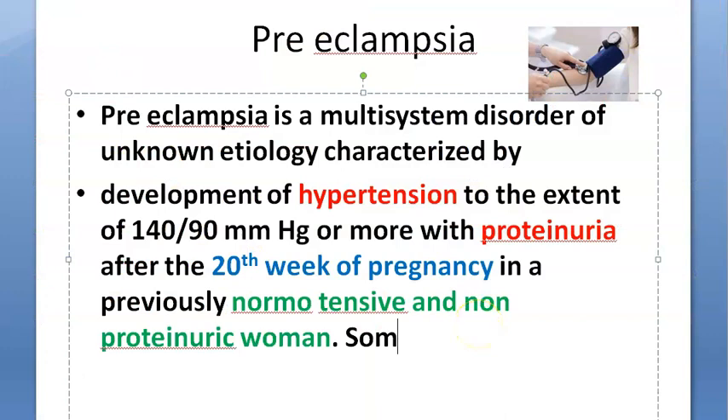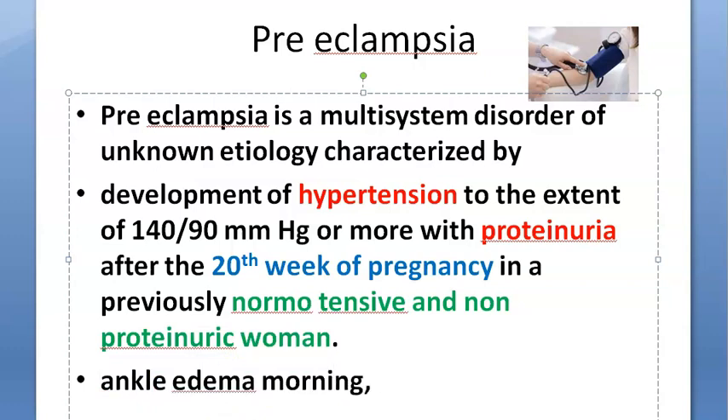These patients will have edema — pitting edema over the ankles after 12 hours of bed rest, ankle edema in the morning, and rapid weight gain. These can all be clues to check for preeclampsia.